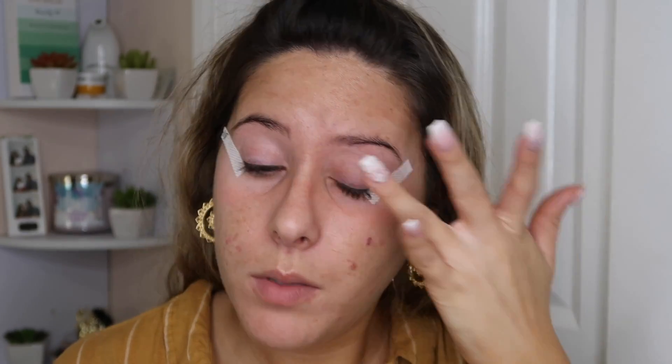I'm going in first with my NARS eyeshadow base primer. I use this in basically all of my videos. I tried Urban Decay before I switched to this, but I like this one a little bit more because I feel like it doesn't crease on me after like eight hours the way the Urban Decay one does.